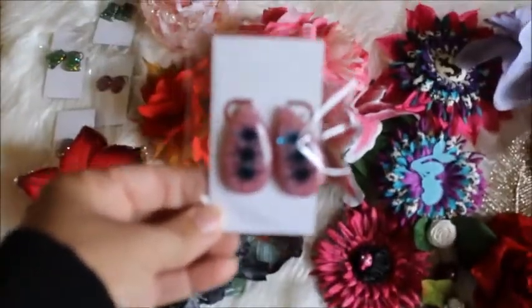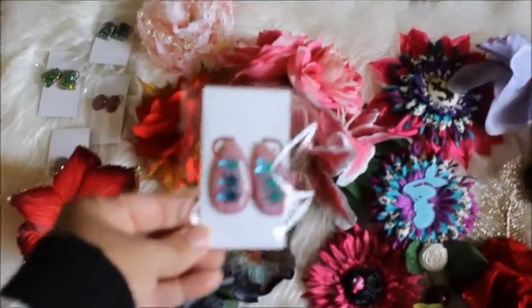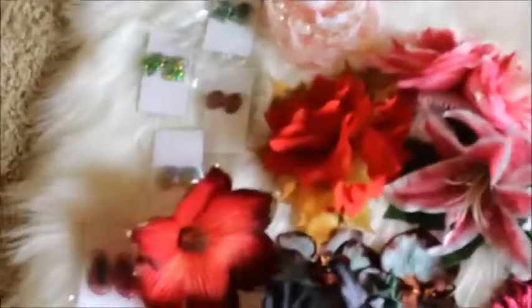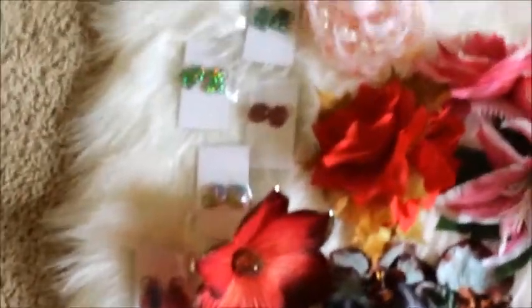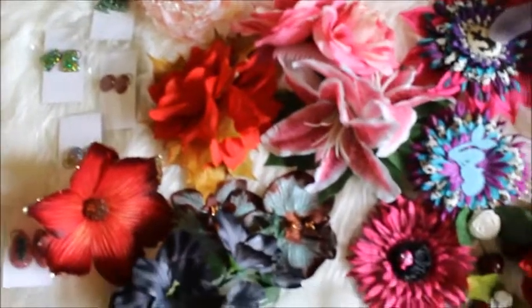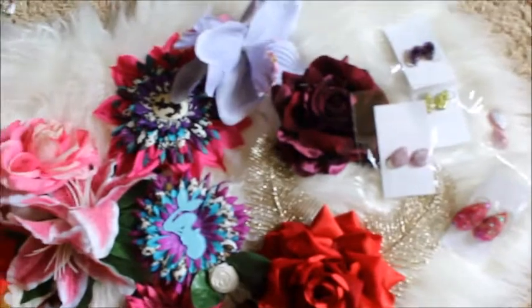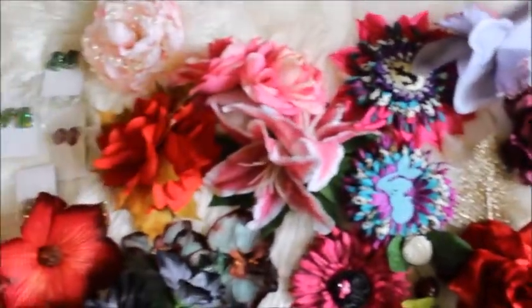Her earrings are just gorgeous. I love these types of earrings — they're really cute. I've been getting flowers from her for quite some time now and all of them are just so beautiful. I love every single one of them.